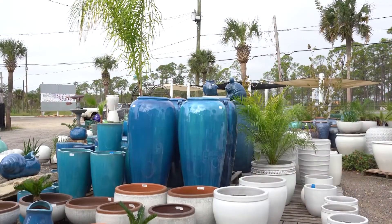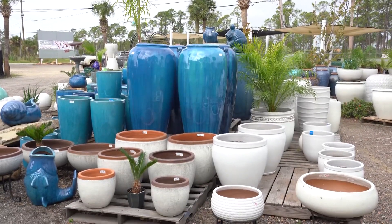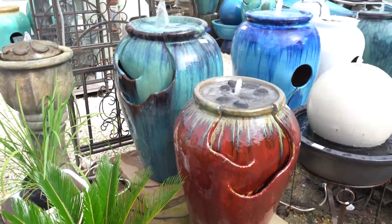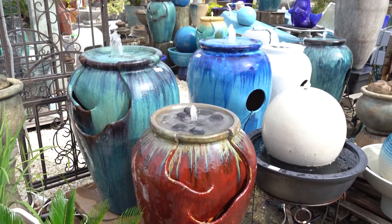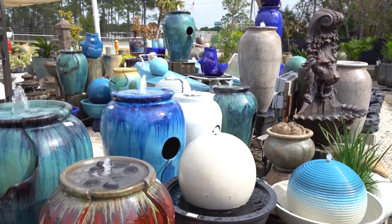Well, we carry around 7,000 pots at any one time. We carry the fountains, chimeneas, garden decor. We have pots that are glazed, volcanic finish, and fiber stone as well. Our fountains we can install. We also deliver if you don't want to carry it with you, so we try to do a little bit of everything.